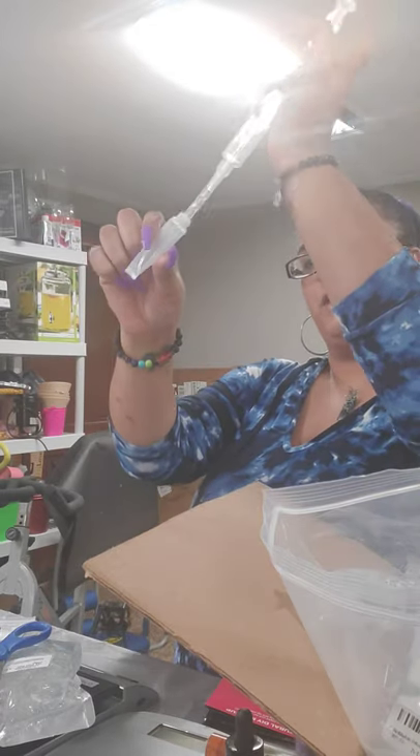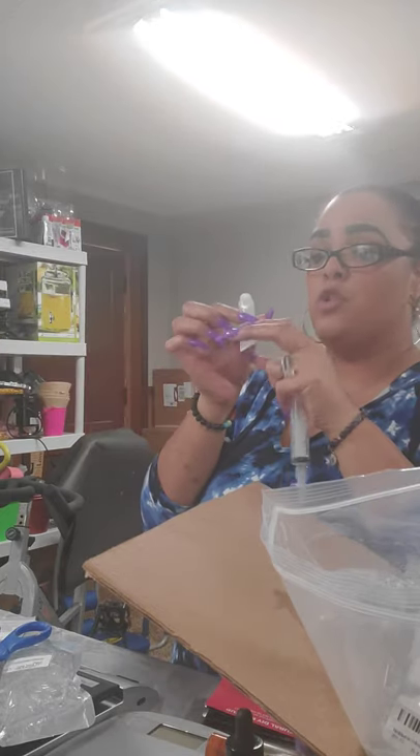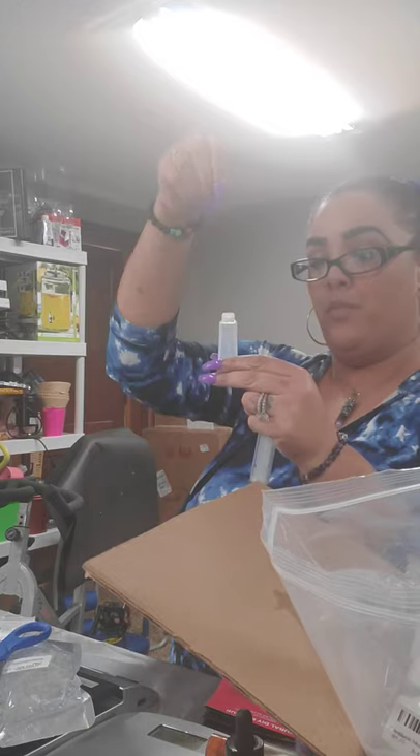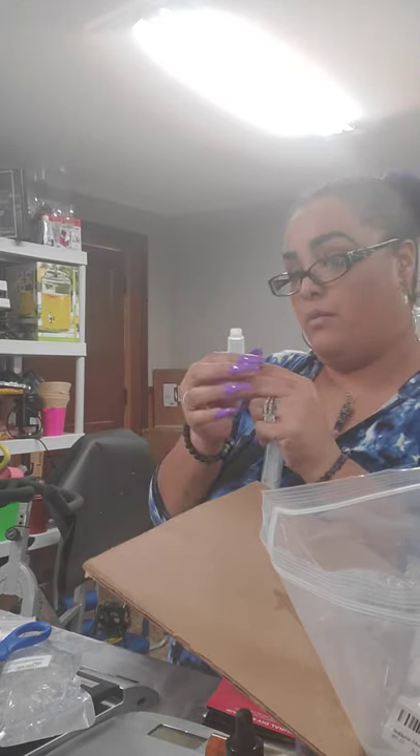You're going to stick it all in there, but you don't want to fill it all the way to the top because you need to leave some air. If you fill it to the top, it's going to end up squeezing the lip gloss all out.